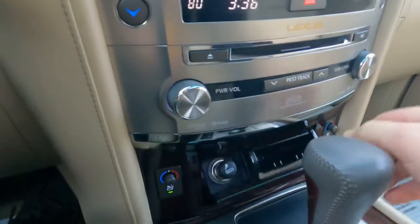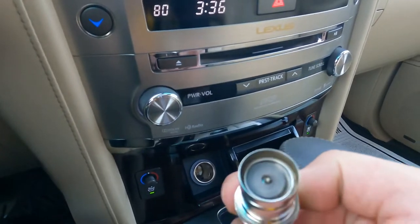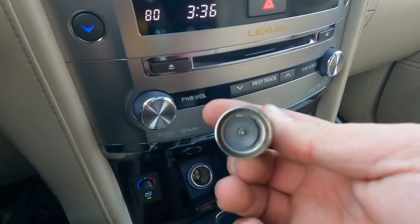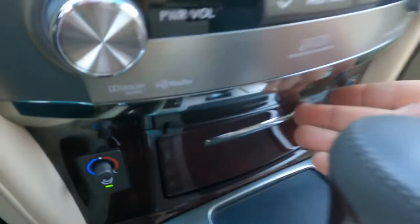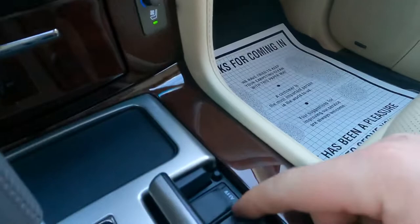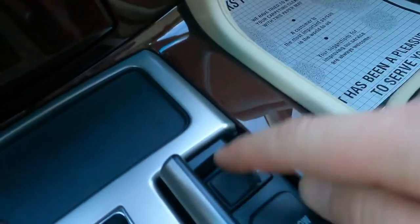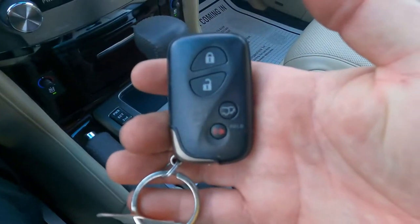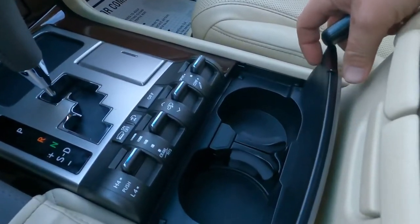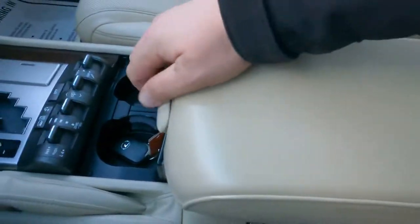Something I want to show: this car has never been smoked in. You can see how clean it is inside — it's never been used for smoking, very very clean. Here you have another power outlet, a USB port, and an AUX input. We have only one key for this car.